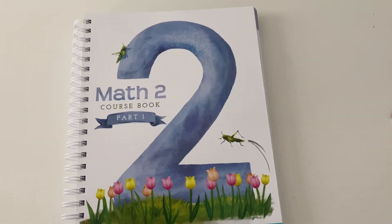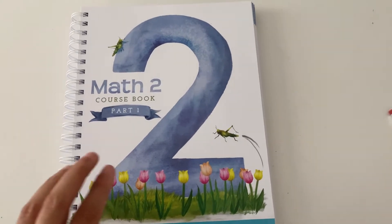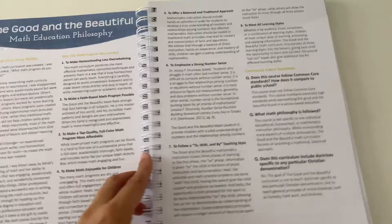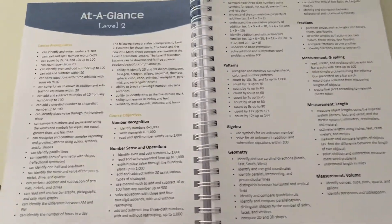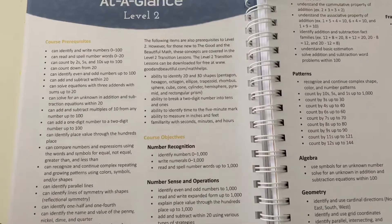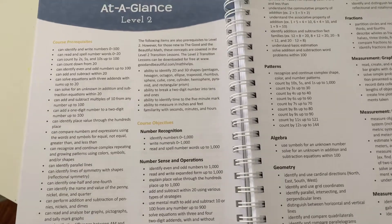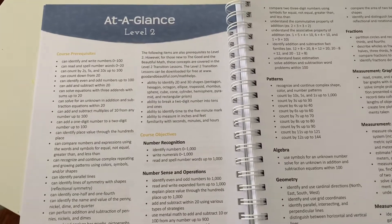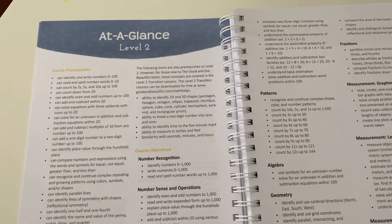This is Math Two, and we use this for my daughter going into second grade — this is the first course book of two. Before starting any curriculum, you want to go onto the Good and the Beautiful's website and take their assessment. This is going to give you a really good idea of what level your child is at. I'll leave a link to where you can find that assessment in the description box below.